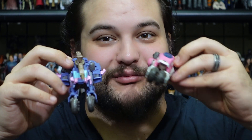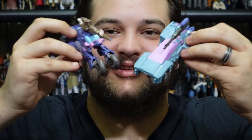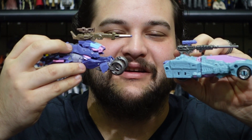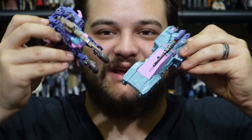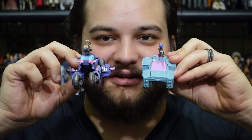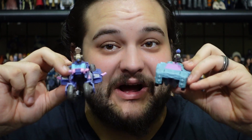I still love this alt mode so much — it's such a cool looking design. And here she is next to Cascade, so you can see the two facing off against each other from their opposite teams in alt modes as well. The color schemes complement each other very well.